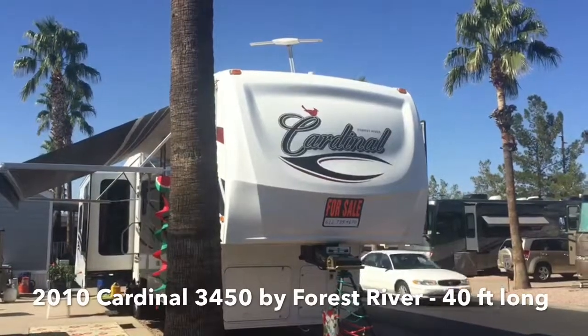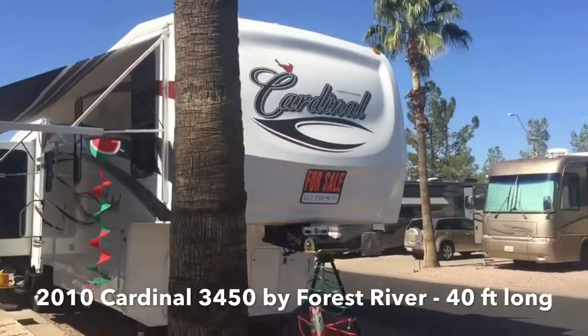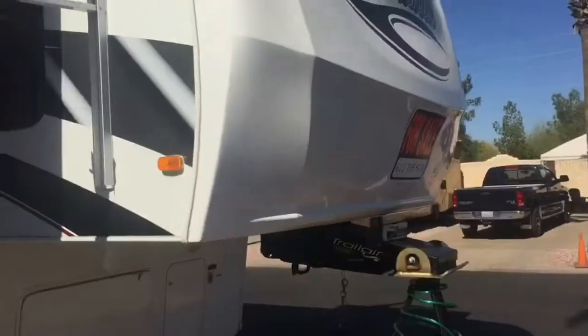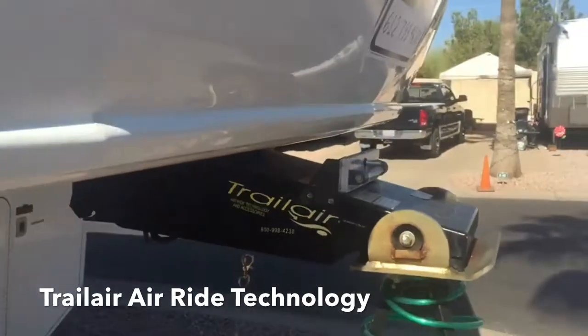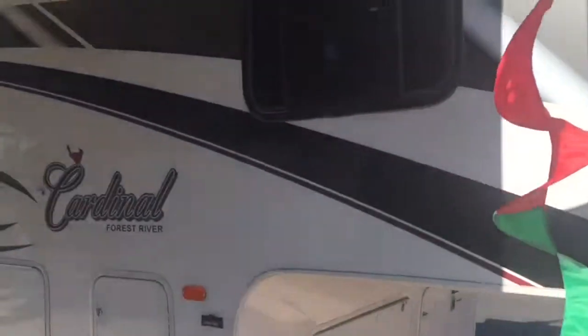Today we're looking at a 2010 Cardinal by Forest River. It's 40 feet long and just a little attention to detail. It has this trail air hitch and axle and it just rides like a dream. You don't even know it's behind you.